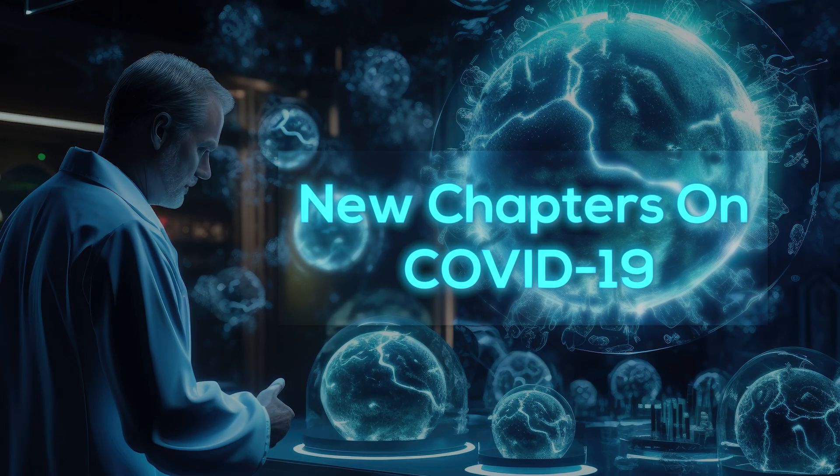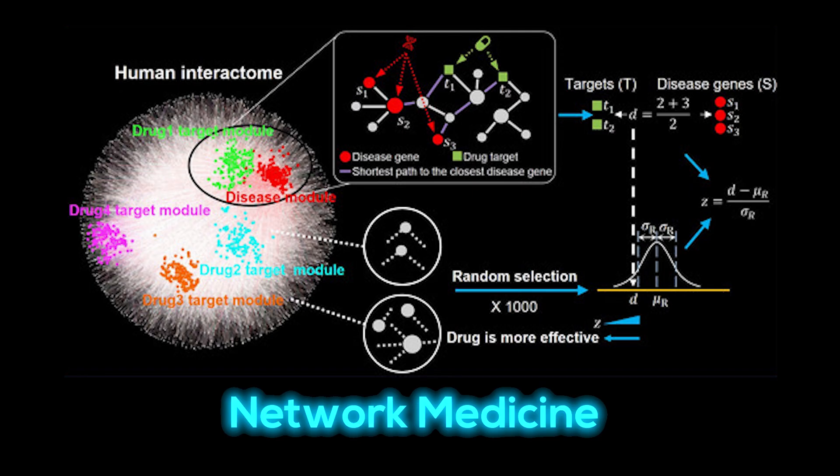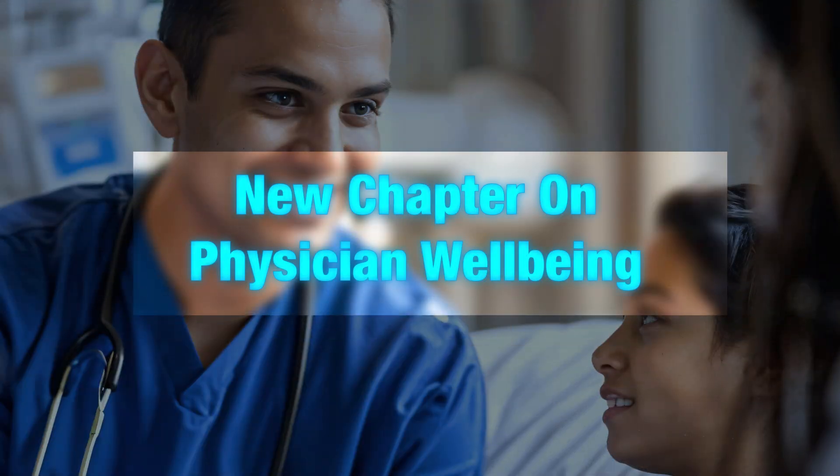There's a new chapter on COVID-19 and other coronaviruses, which is obviously critical. But there are also incredibly forward-thinking chapters on machine learning, augmented intelligence in clinical medicine, and network medicine. This tells me that Harrison's is not just trying to document the medicine of today — it's trying to get us ready for the future. And for the first time ever, they've included a dedicated chapter on physician well-being. Seeing that topic in a textbook of this stature is a huge statement about the shifting challenges and priorities in our field.